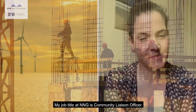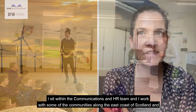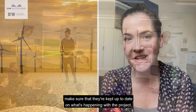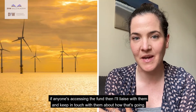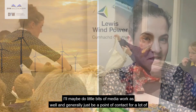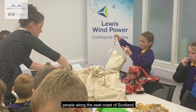My job title at NNG is Community Liaison Officer. I sit within the communications and HR team and I work with communities along the east coast of Scotland, making sure they're kept up to date on what's happening with the project. I help look after our sponsorship fund — if anyone's accessing the fund I'll liaise with them about how that's going. I'll also do media work and generally be a point of contact for a lot of people along the east coast of Scotland.